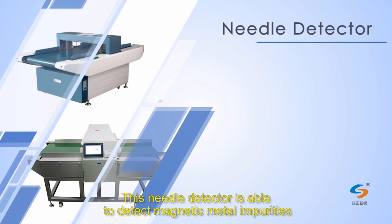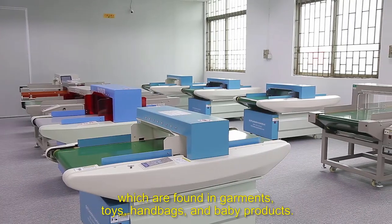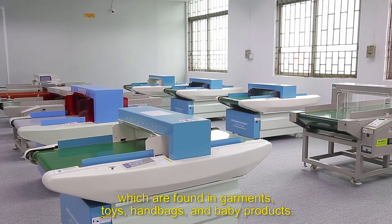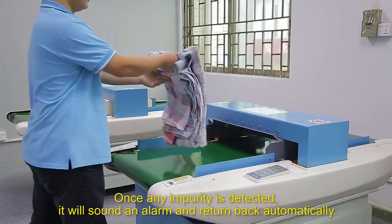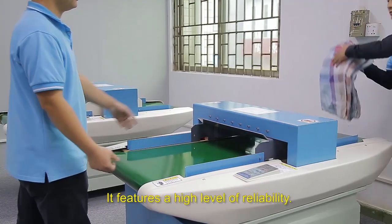This needle detector is able to detect magnetic metal impurities which are found in garments, toys, handbags and baby products. Once an impurity is detected, it will sound an alarm and return back automatically. It features a high level of reliability.